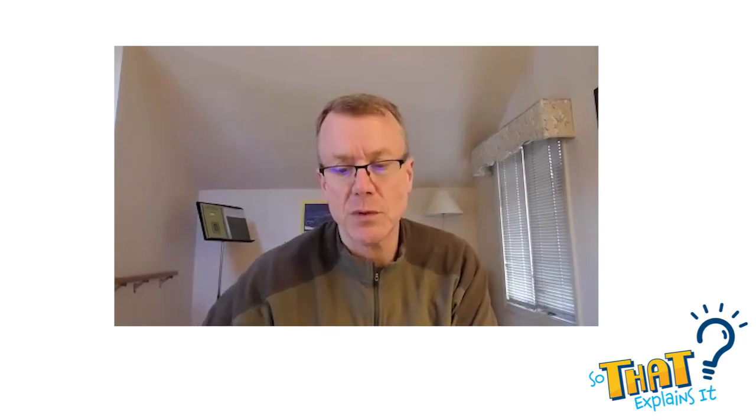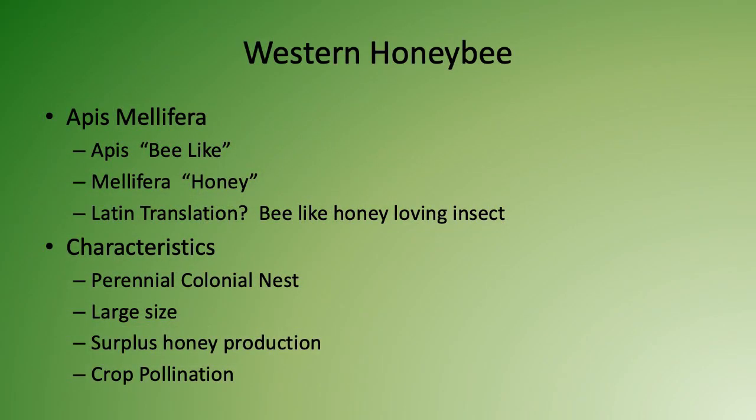In our area, that's about 50 to 70 pounds of extra stored honey in the hive so they can make it through the winter. They're also the most widely used for crop pollination.